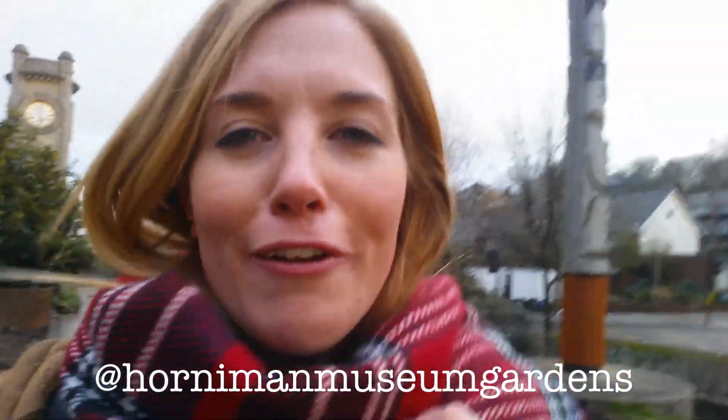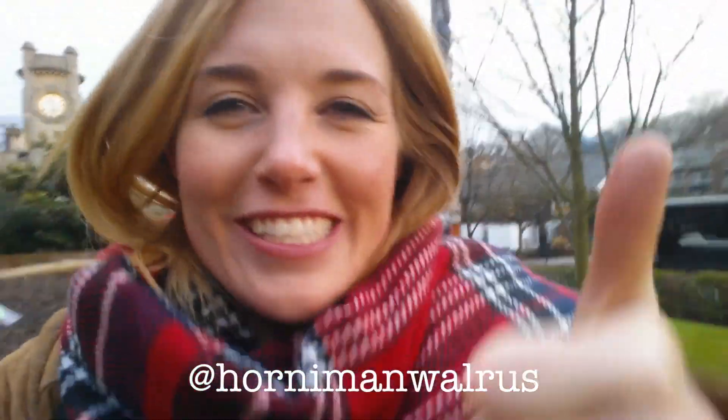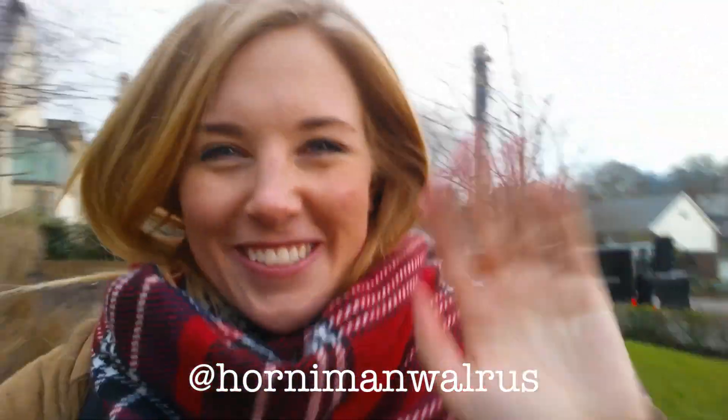That's it for this vlog, guys. I hope you enjoyed it. I'm actually stood in front of the amazing Horniman Tower right here - it's just such an incredible building. I hope you enjoyed the vlog and you enjoyed seeing some of the items that the museum have on display. It's a great little museum in London so if you can come, definitely go. If you're abroad then check them out on Instagram because they have a really good Instagram page. Also, why not follow the walrus on Twitter. I hope you enjoyed that guys and I'll see you soon. Happy museum week! Bye!